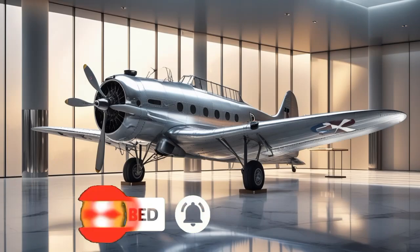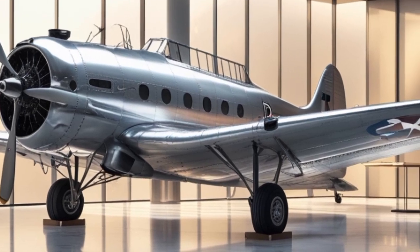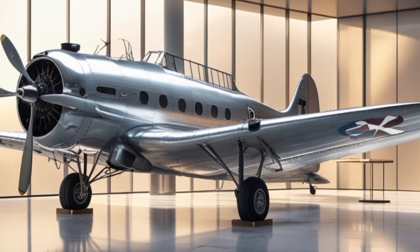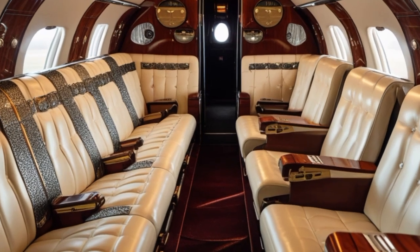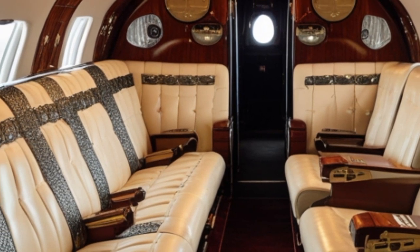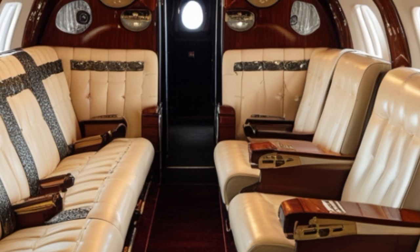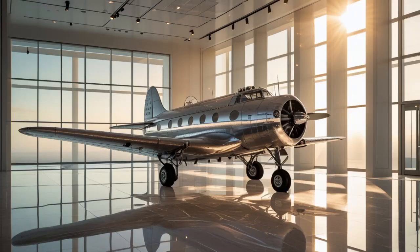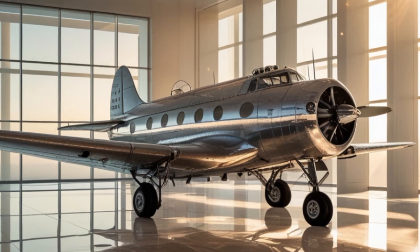The Douglas DC-3 is one of the most iconic aircraft in aviation history. First introduced in 1935, the DC-3 revolutionized air travel both commercially and militarily. It became a global symbol of reliability, efficiency, and engineering excellence. Now, in 2025, we are looking at how the DC-3 has evolved thanks to modern technology, advanced materials, and sustainable aviation initiatives into a version that maintains its classic spirit while embracing the future. Let's dive into the fascinating comparison between the 1935 and 2025 Douglas DC-3 models.